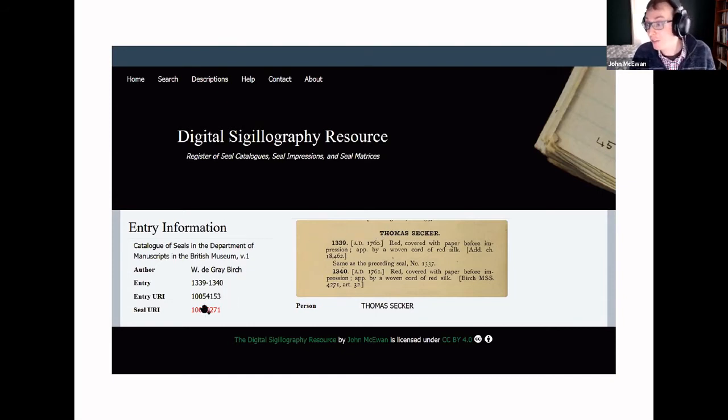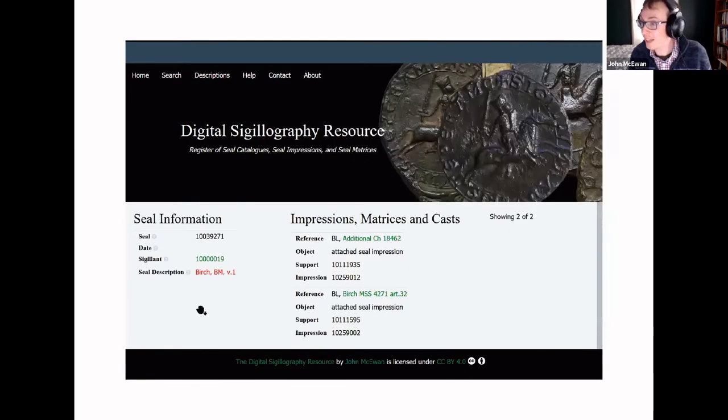You follow those links to various places. On this seal description page, this is the page for this entry within this particular catalog. If you were then to click on the link for the seal, you'd be taken to a slightly different page which would give you information about the various impressions, matrices, and casts in which that seal is represented. You can see here a number which would then take you to the record for the person associated with the seal.